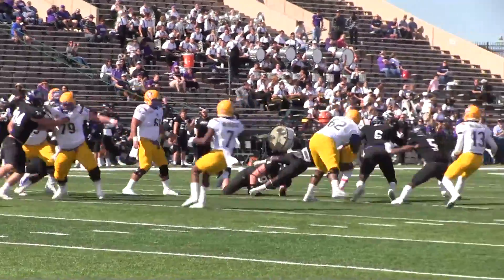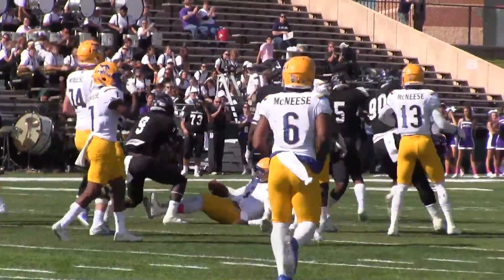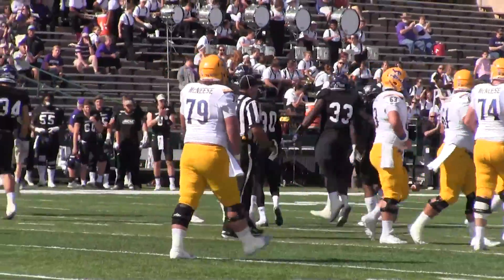Takes the snap, he's gonna run it himself. He's gonna be hit and stopped backwards. Josh Blum got him first. It's a loss of three.